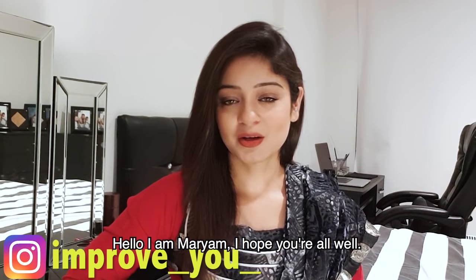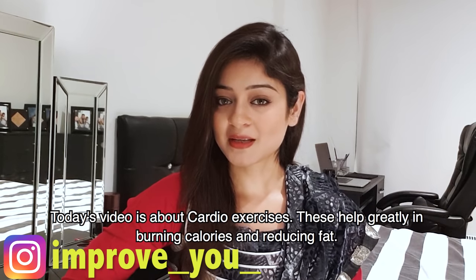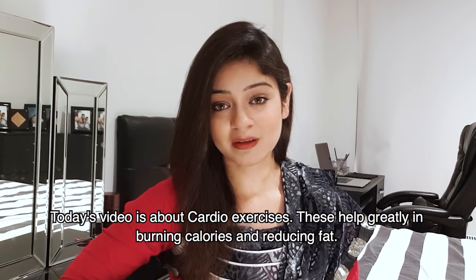Hello, I am Mariam. I hope you will be fine. Today's video is about cardio exercises. Cardio exercises help burn your calories and fat.